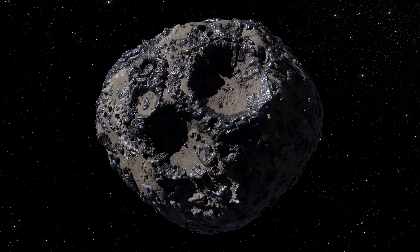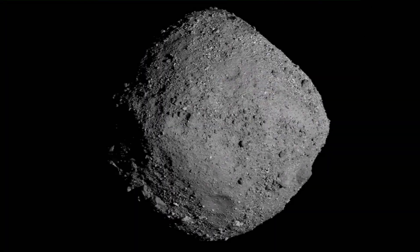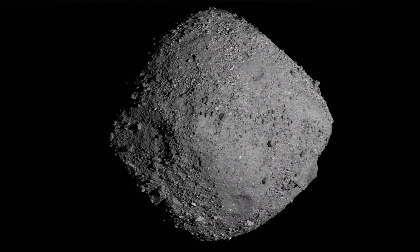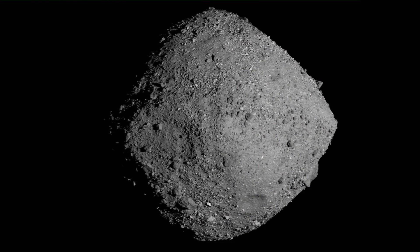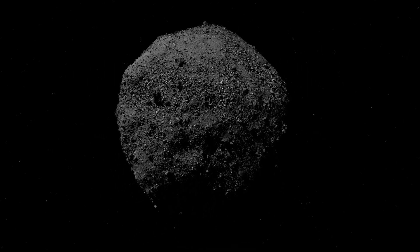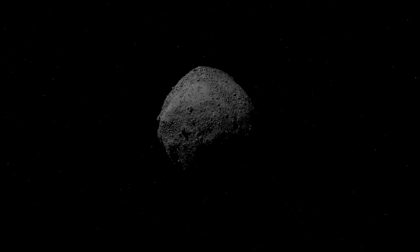But Psyche is just one star in the constellation of upcoming missions. Join us on this voyage of discovery as we continue to explore the wonders of our universe, one mission at a time. If you've enjoyed this journey, hit that like button and subscribe for more cosmic adventures. Stay curious, stay inspired, and keep exploring the universe with us.